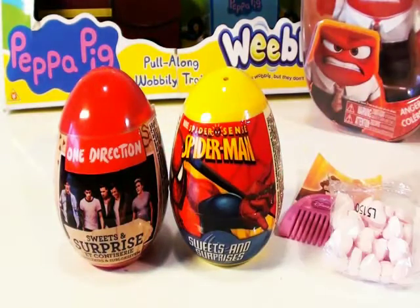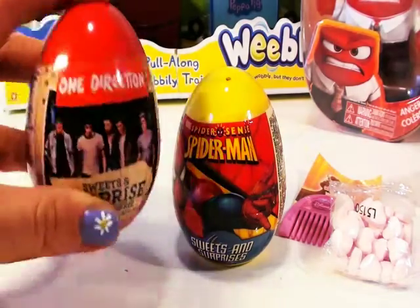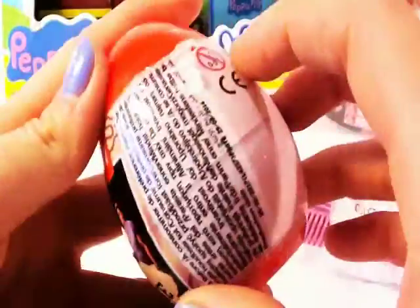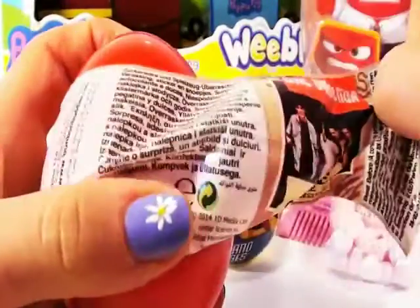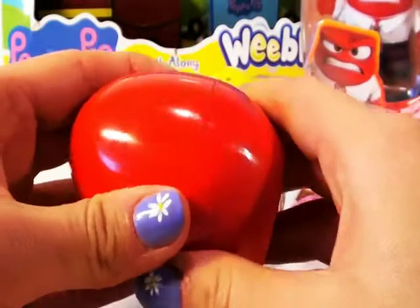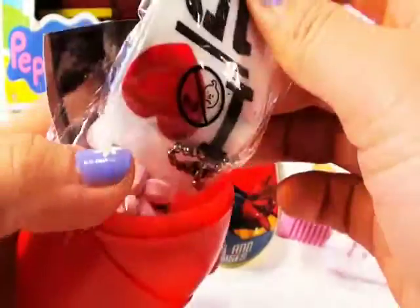Now, this plastic egg was loads of fun. Let's open another one and see what we're going to find inside. Why don't I open this One Direction egg? I love One Direction. Do you guys like One Direction? Can't wait to see what we have inside. Look at that red egg.